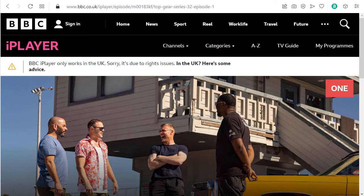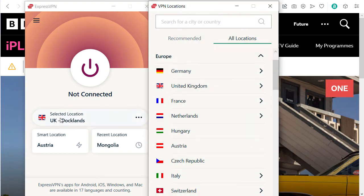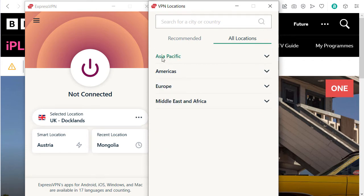I have ExpressVPN installed. ExpressVPN has software for all devices, so no matter if you want to watch on your smart TV, iPhone, game console, or wherever, you can use ExpressVPN. Here I've already selected UK Docklands, but I want to show you all locations — you can choose Asia Pacific, Americas, Europe, Middle East and Africa — so you have a lot of options.